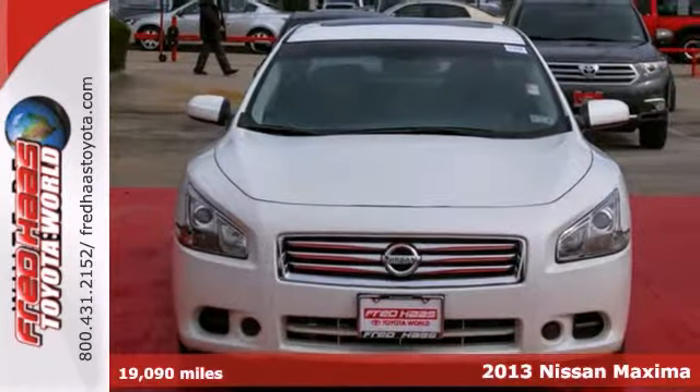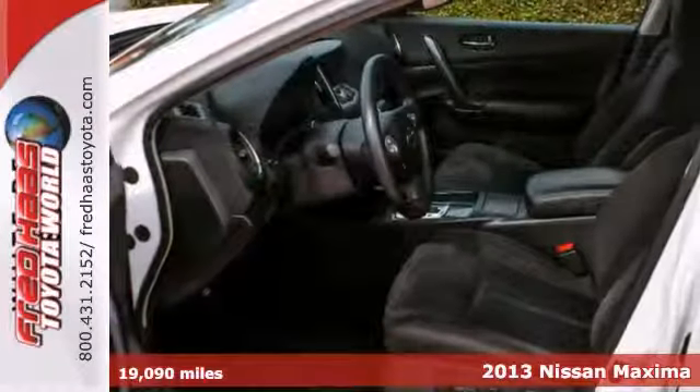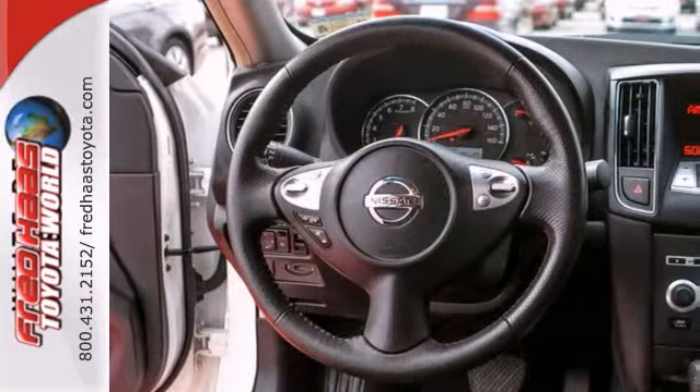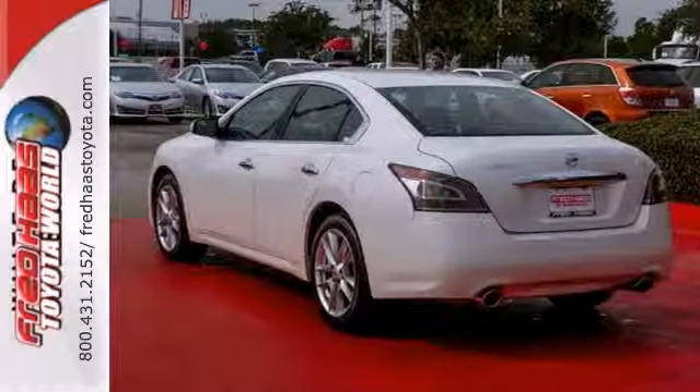Here's a dealer maintained, one owner 2013 Nissan Maxima. You have all the service records available. This one has a free and clean Carfax. If you're on the market for a nice Nissan Maxima, make sure you come and see this one before you buy. Come in for a test drive.